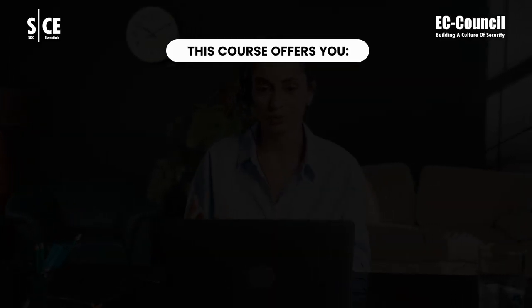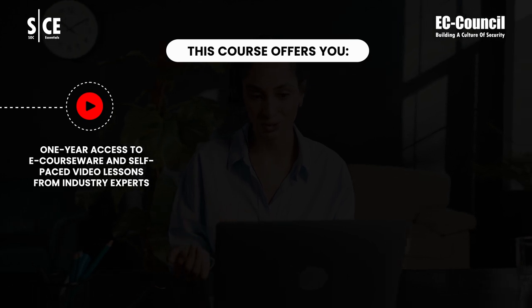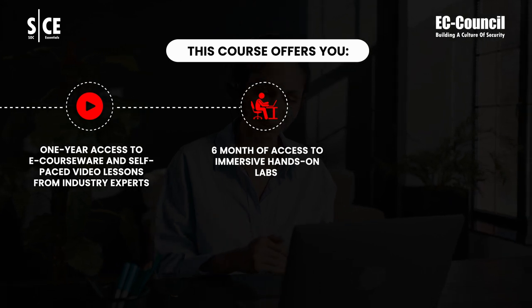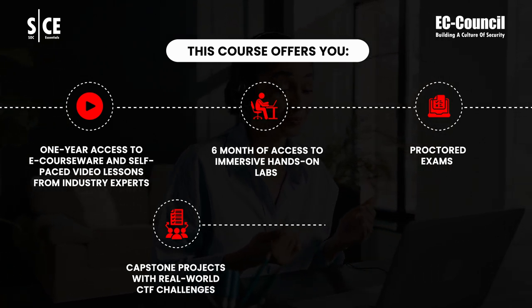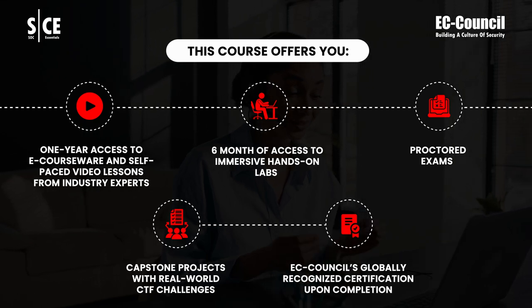This course offers you one-year access to eCourseWare and self-paced video lessons from industry experts, six-month access to immersive hands-on labs, proctored exams, Capstone Projects with Real-World CTF Challenges, and EC-Council's globally recognized certification upon completion.